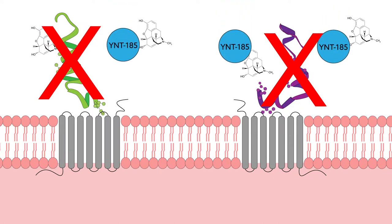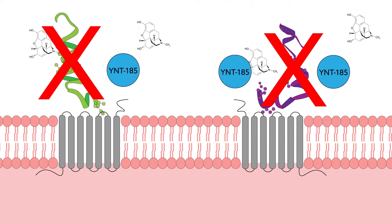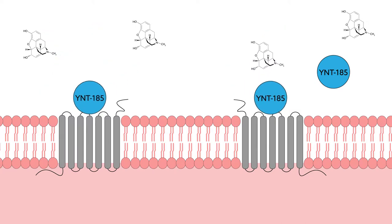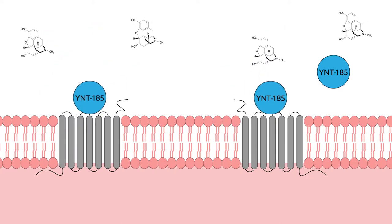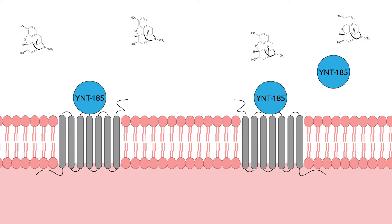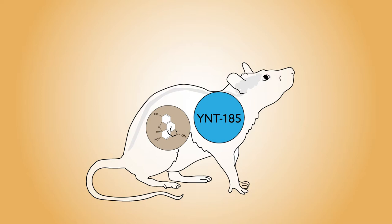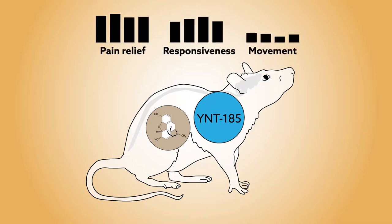To negate these actions, the researchers used a novel compound named YNT-185 to selectively boost the activity of orexin type 2 receptors, potentially enhancing feelings of alertness. The team gave the compound to rats along with morphine and then used electroencephalography to follow the animals' brain activity. They also used behavioral tests to monitor levels of pain relief, responsiveness, and movement.